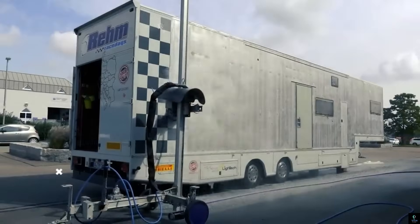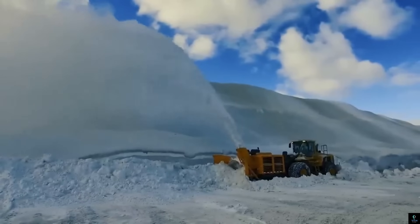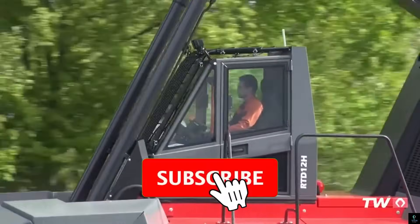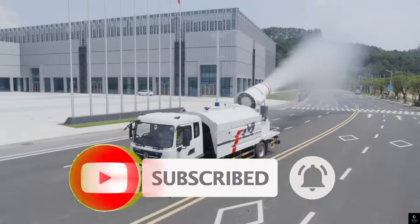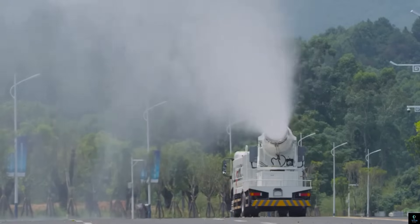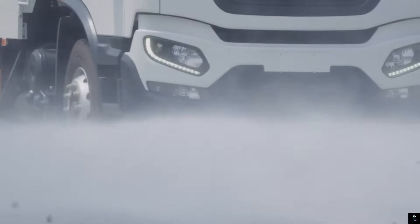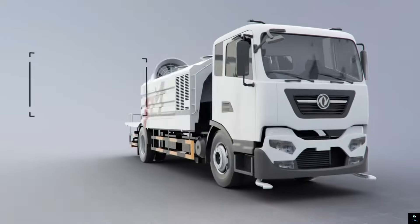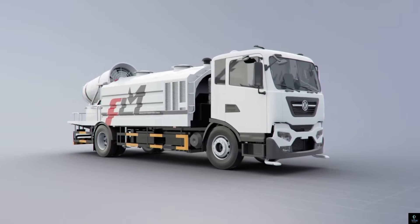Thanks for watching Exciting Machines. We hope you enjoyed this thrilling look at the most dangerous and powerful machines ever created. Don't forget to like, comment, and subscribe for more incredible content about groundbreaking technology and awe-inspiring inventions. Hit the notification bell so you never miss an update. Let us know in the comments which machine impressed you the most. Until next time, stay curious and keep exploring the world of exciting machines.